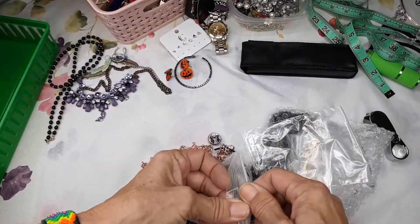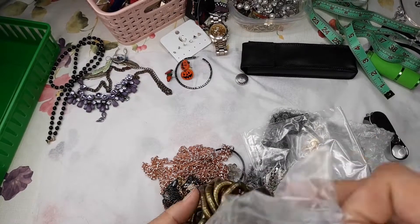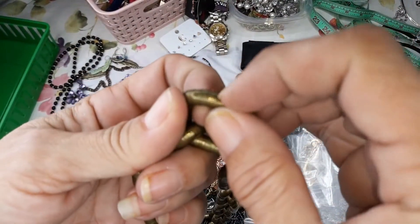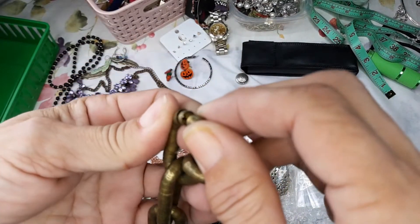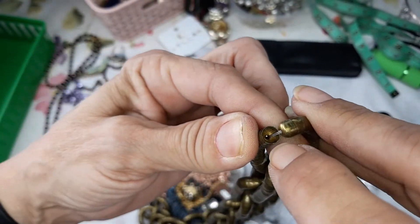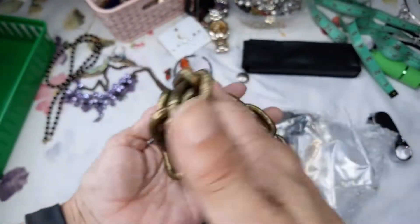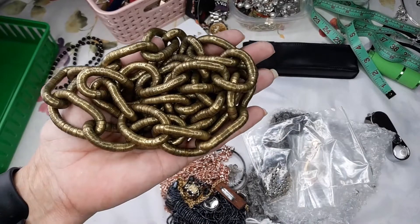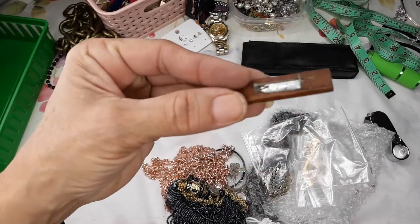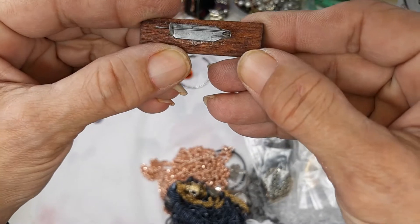Found another button cover. This is interesting — it feels like it is metal but it sure is light. When I pull it apart it is on a chain, but they're all hollow — it's a chain bracelet. Very interesting, I cannot get over how light this is, so that's something I will look up.